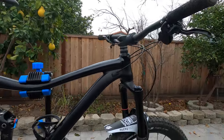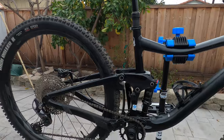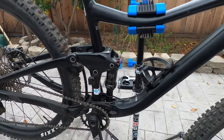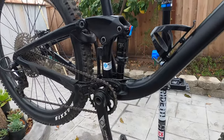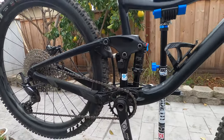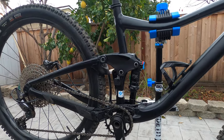Moving along to the rear suspension — it's got a Maestro floating pivot, custom-built suspension with a lower and upper rocker arm. It eats up a lot of the trail so you're just descending real smooth on it.